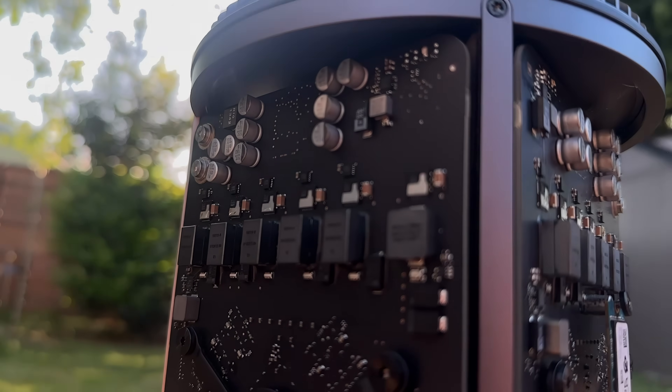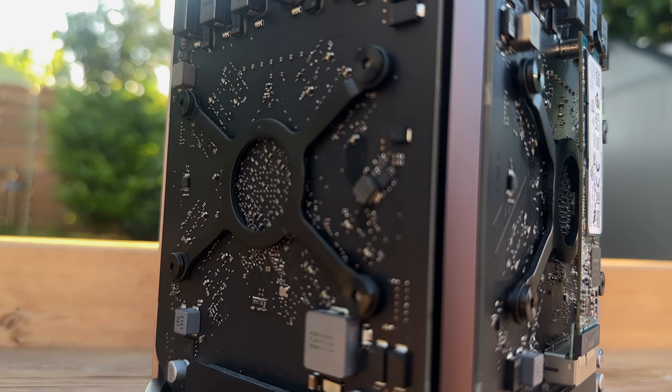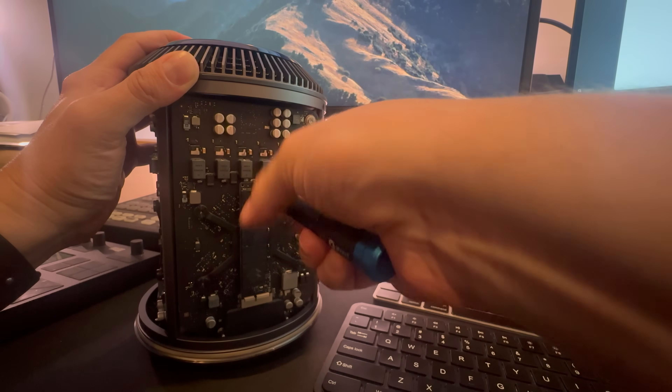As previously mentioned, the Mac Pro 2013 has dual GPUs, but very few apps can make use of them.